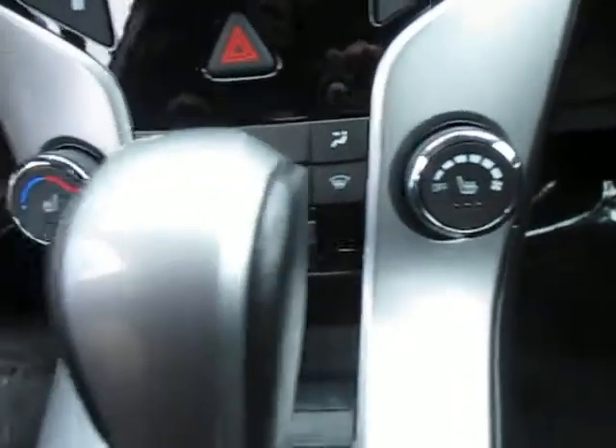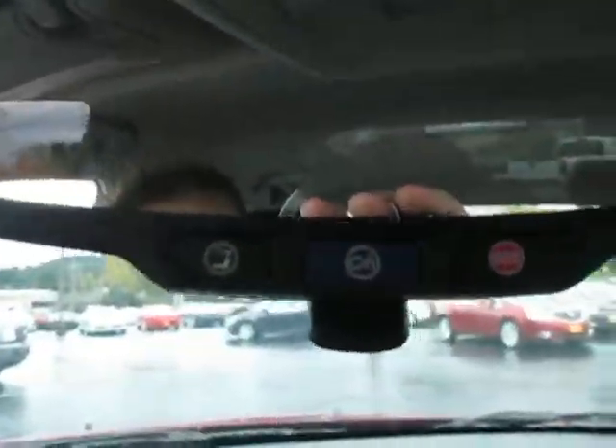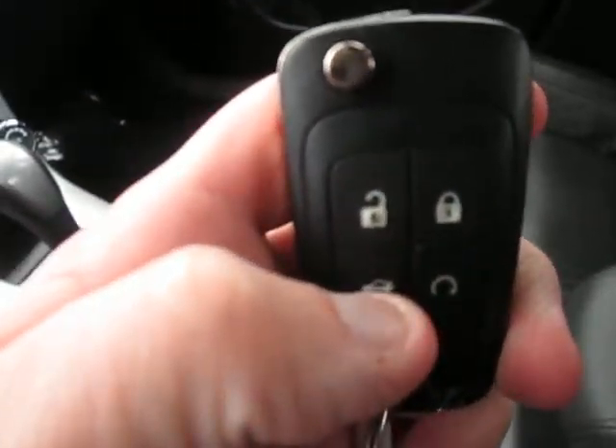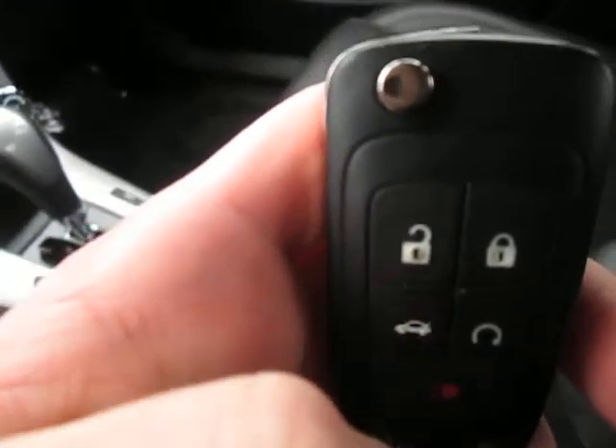We do got heated seats in the front as well, which is great. Got OnStar right up on the mirror. The leather is in great condition. Do got auxiliary and USB right there for your radio. The key fob does have remote start, as well as the trunk button right there.